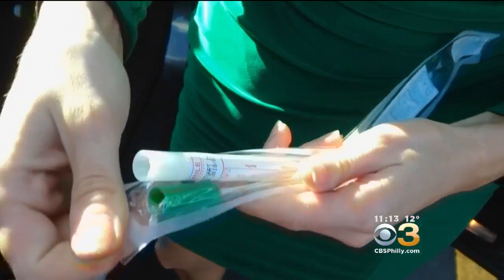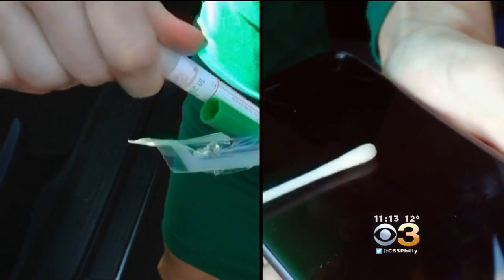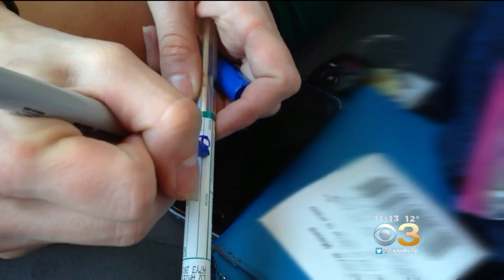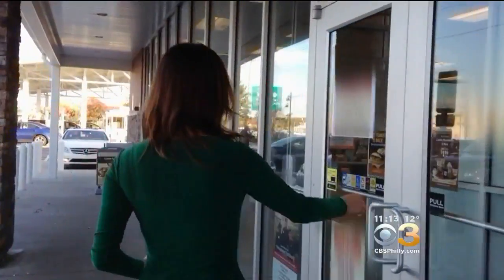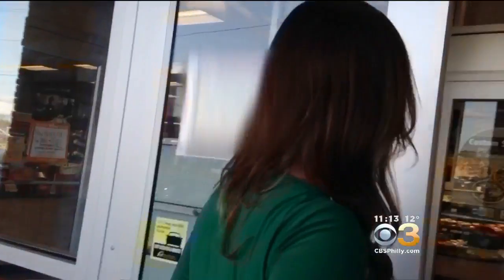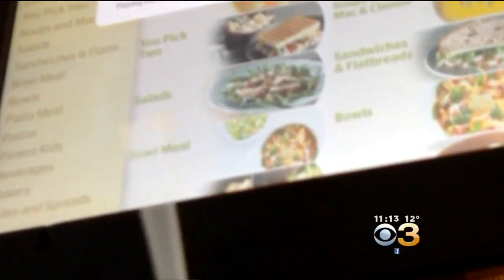Armed with swab and instructions, I set out on a non-scientific test to see what, if any, germs exist on our beloved touchscreens. I've got my swab all ready — it's time for the first test. Documented with a camera phone, we collected data by swabbing the touchscreen menus inside of three popular chain stores in our area. The locations were chosen at random and we did not hide what we were doing.